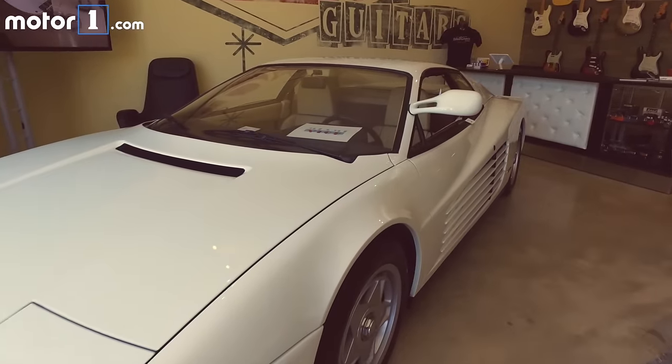The Miami Vice Testarossa actually belongs to a local collector — it's the actual car. There were two cars that Ferrari gave to Universal Studios in, I believe, 1986.